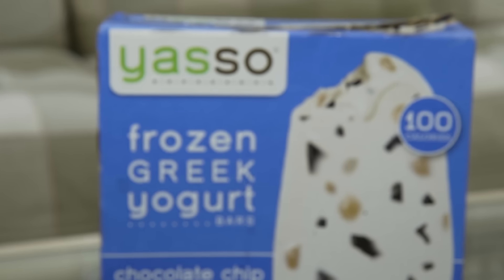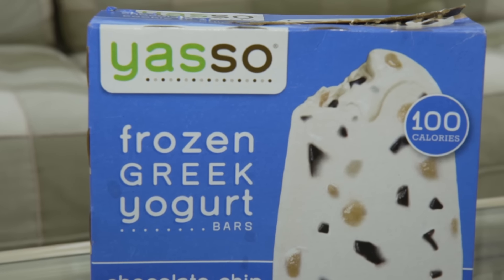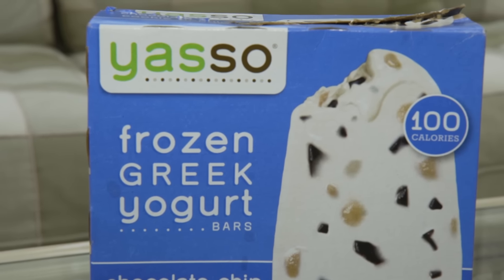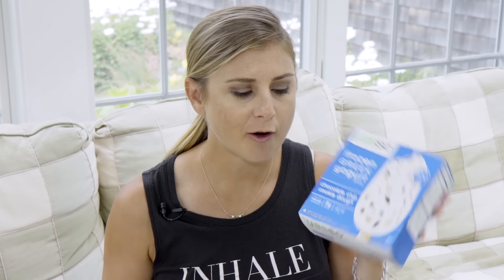The first one is by Yasso — Frozen Greek Yogurt Bars. So if you love ice cream like me, these are an awesome alternative that are portion controlled. They have a ton of different flavors, but I'm a sucker for cookie dough. It has a ton of cookie dough in it, there's five grams of protein, they're only a hundred calories, and they're delicious.